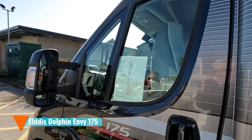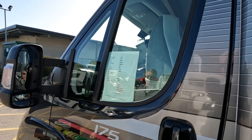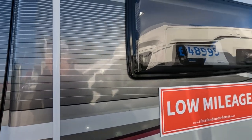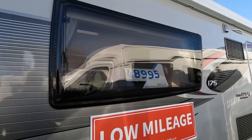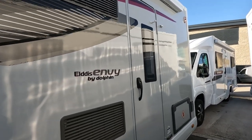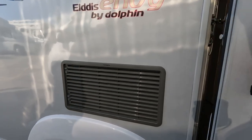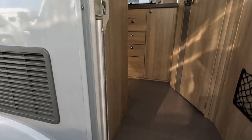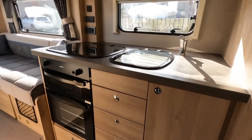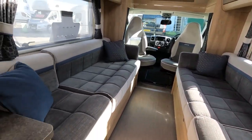So we decided to have a look at a 2018 Elders Envy 175. Two litre, three and a half tons. Two seat belts, two berths. And it is a rear kitchen. Seven metres long, and it's £48,995 — so it's quite a length for a rear kitchen. Yeah, it's probably a bit like the Broadway — that sort of long sofas with the kitchen at the back. Let's have a look in. It's a huge sofa at the front.